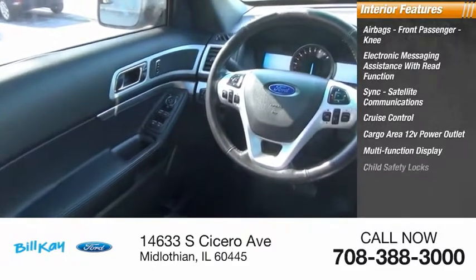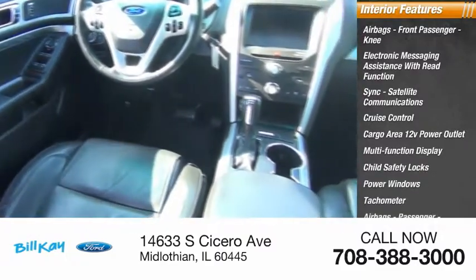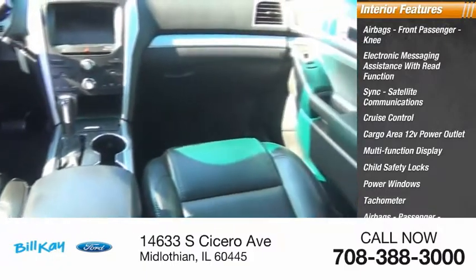Multifunction Display, Child Safety Locks, Power Windows, Tachometer, Passenger Airbags, and Occupant Sensing Deactivation.